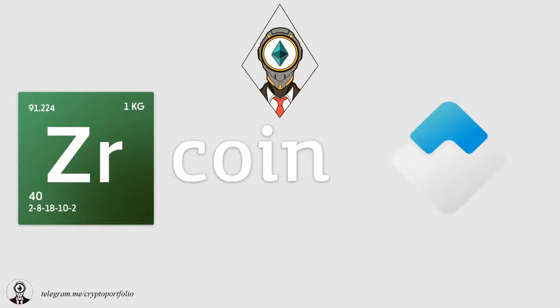Good day everyone, this is Crypto Portfolio Project and my name is Dan. Today we will look into the ICO of ZR Coin Project, which is going to have an ICO in just a couple of days. This is the first project I review outside of the Ethereum blockchain. You are the ones who voted for this project in my Telegram channel. If you want to know how many votes our projects have accumulated, click the Telegram link under the video.